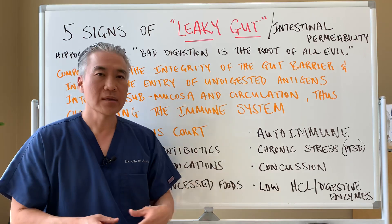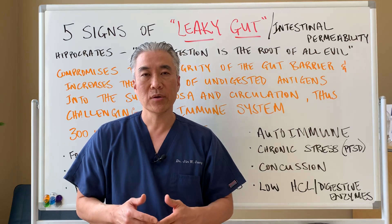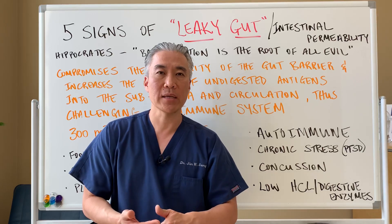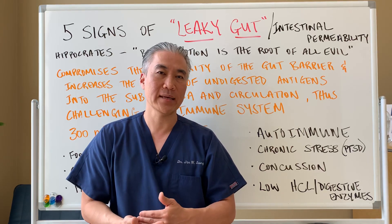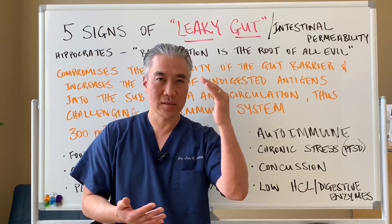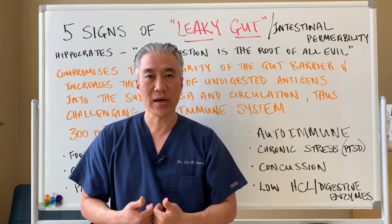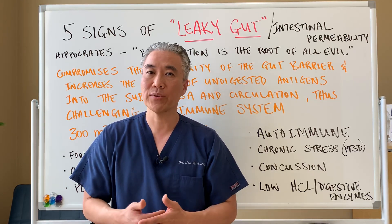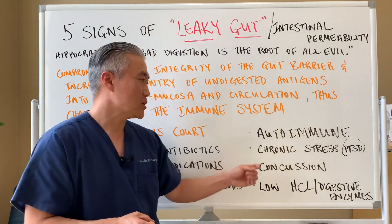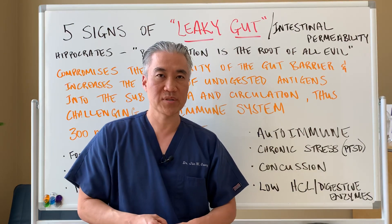Concussion — this is not talked about very often — but concussions, where you have an impact to the head, can create a leaky brain that will immediately create a leaky gut. The bonds that prevent things from getting into the brain are very similar to the bonds in the GI tract, and once those bonds are broken in the blood-brain barrier it can also happen in the gut. So concussions can create leaky gut issues or even SIBO-type symptoms.